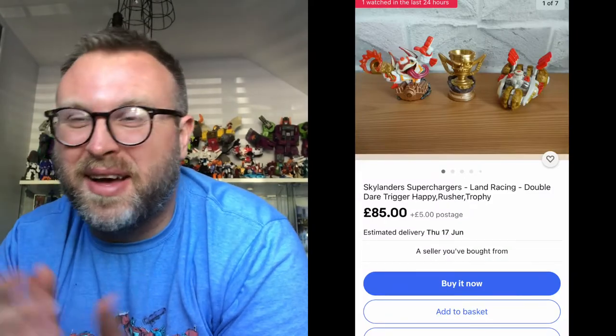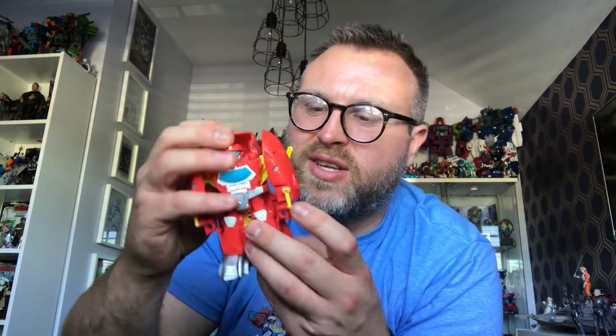We did make it to the car boot — today is Sunday the 13th of June. First time I've been this year; me and my son went up and did one lap and found absolutely nothing. We went back around and he ended up with a load of stuff — he got some Skylanders, including a Supercharger racing set sealed in the box for about eight quid, which is going for 85 pounds on eBay. He also picked up some Cars figures, some fish, and a cuddly toy. He also found a little Heatwave figure from Rescue Bots — a one-step changer, about a pound.